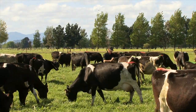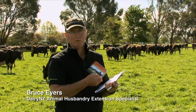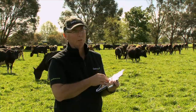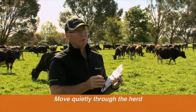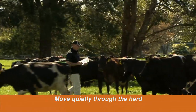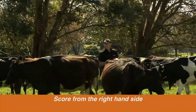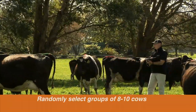Here we are today in the paddock with a herd of cows, using the Body Condition Score Made Easy booklet from DairyNZ as our reference point for scoring in the paddock. It's important when scoring a herd of cows to move quietly through the herd and to be looking at the right-hand side of the animals, so we negate the effect of the rumen.